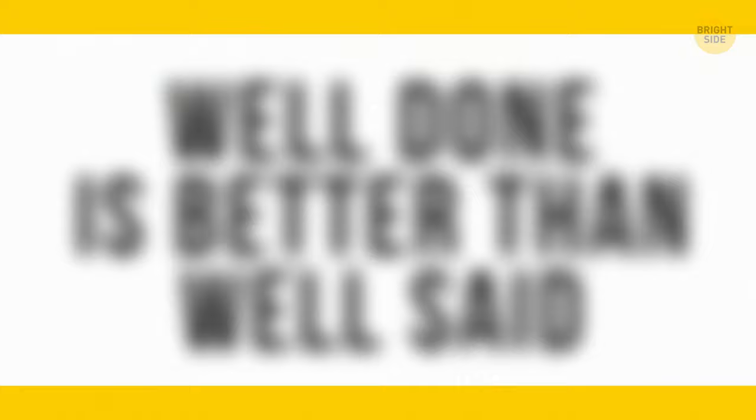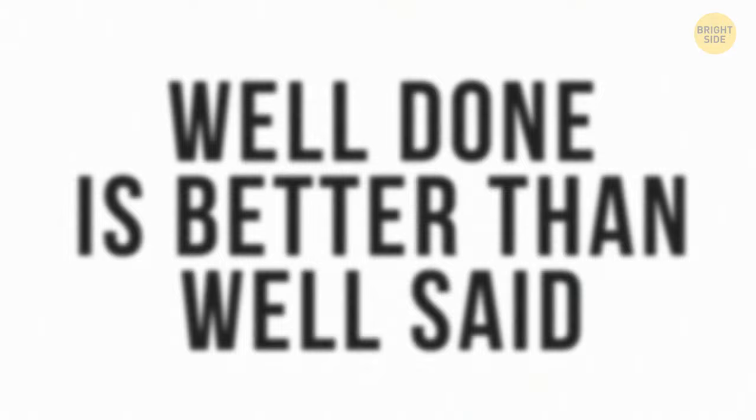Here's an eye challenge to read a blurred quote. Can you see this phrase? It says: 'Well done is better than well said.'